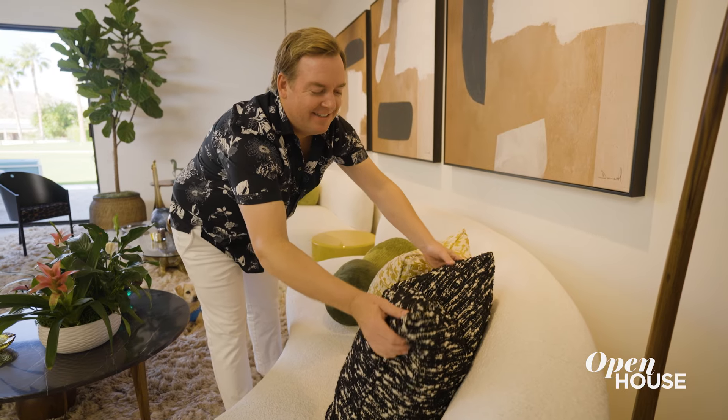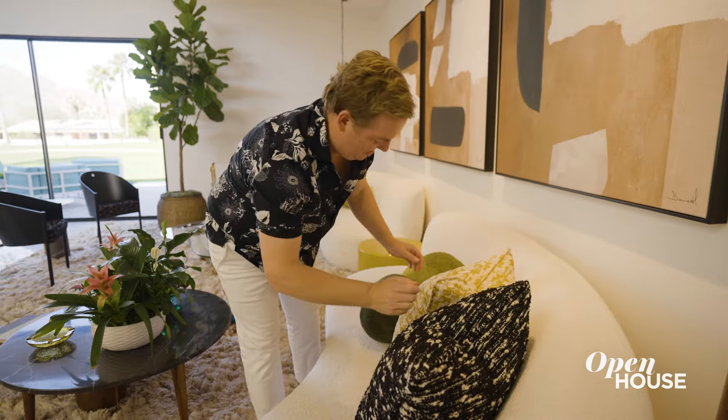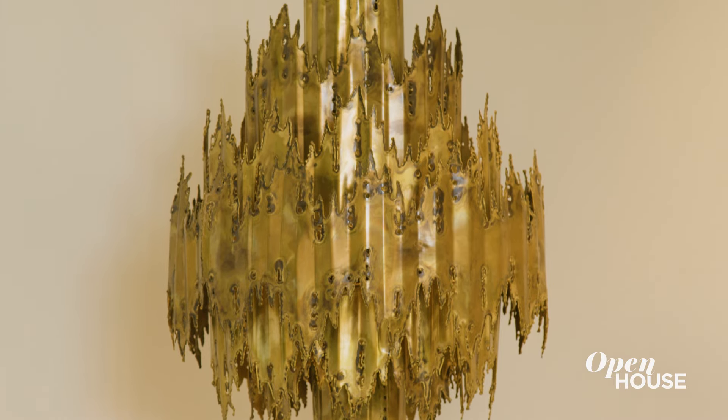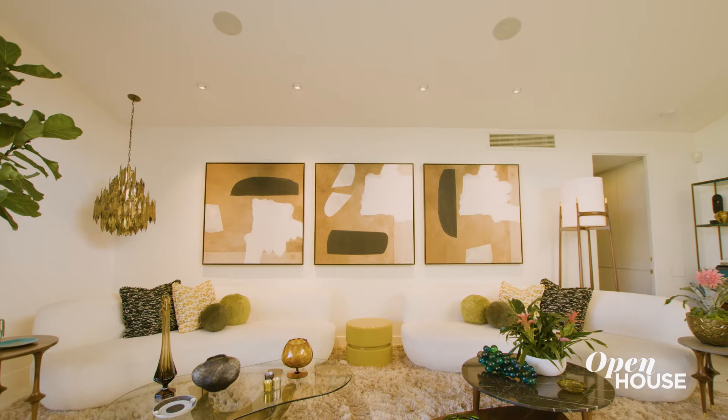The curved sofas are covered in a beautiful white boucle, and we see that texture repeated in the throw pillows. The chandelier is in the brutalist style which dates back to the 1970s, and they're super collectible.